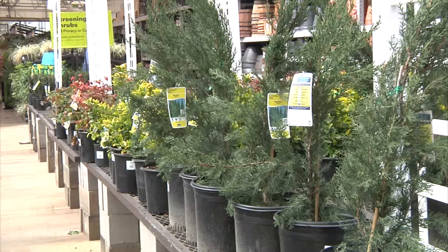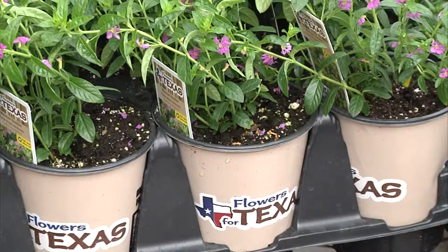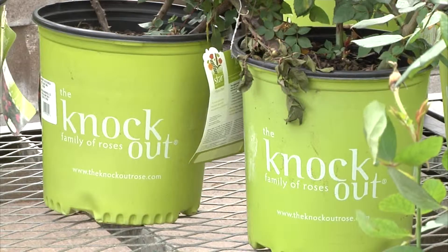Experts say for beginners, perennials are a great place to start — those plants that will come back year after year, even withstanding a hard freeze. Even experienced home gardeners say their knowledge still comes from a lot of trial and error.